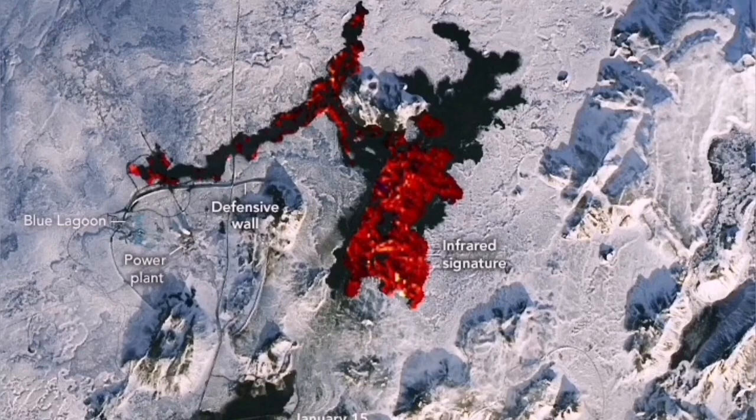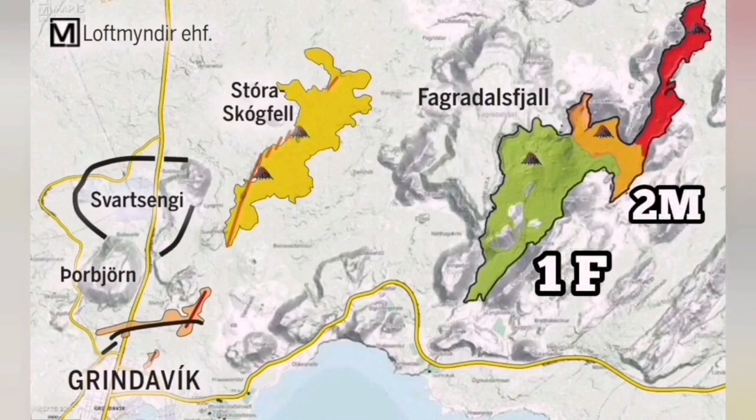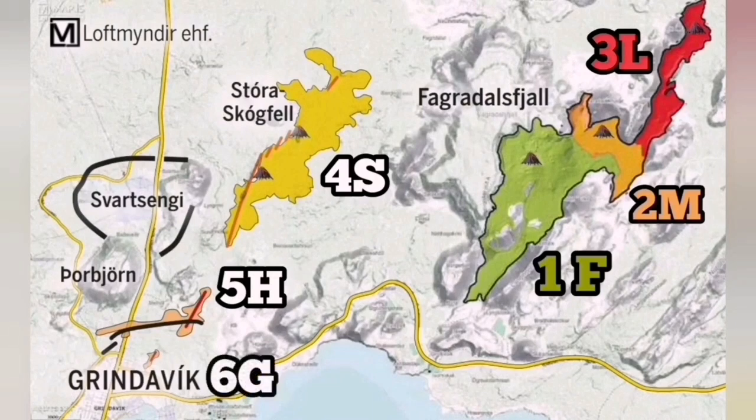The plate boundary in this area is well known — we know the volcanic system, where eruptions happened, the previously existing cracks, fault lines, and all the craters of the Fort Sundunka, for example. We can use this knowledge to develop a mitigation plan to stop damage to the town of Grindelweig and its assets, including the geothermal power plant, Blue Lagoon spa, and the road connecting the area.